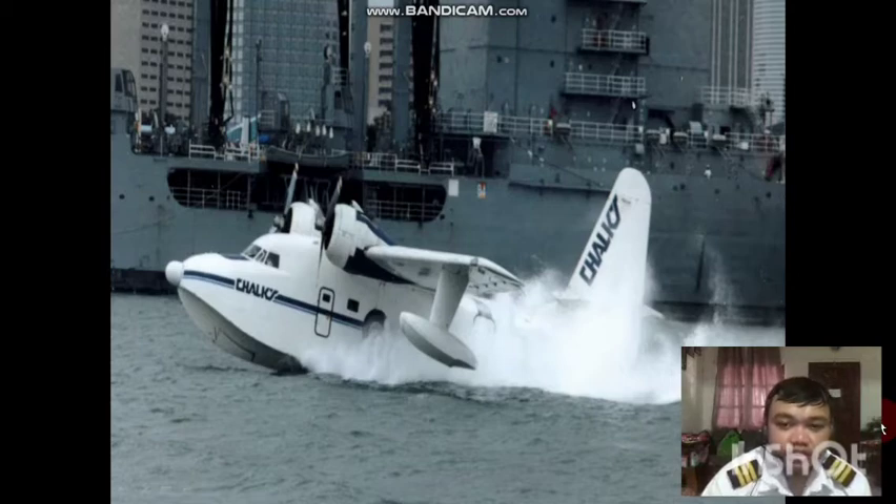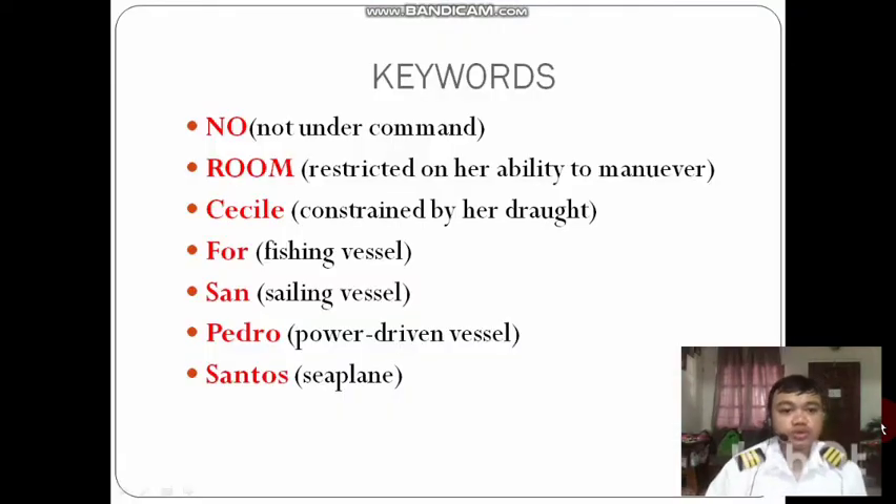The keywords to help us remember the order are: 'No Room, Cecil, for San Pedro Santos.' 'No' stands for not under command. 'Room' for restricted in ability to maneuver. 'Cecil' for constrained by her draft. Then, for fishing vessels — these are the keywords to remember the priority order.